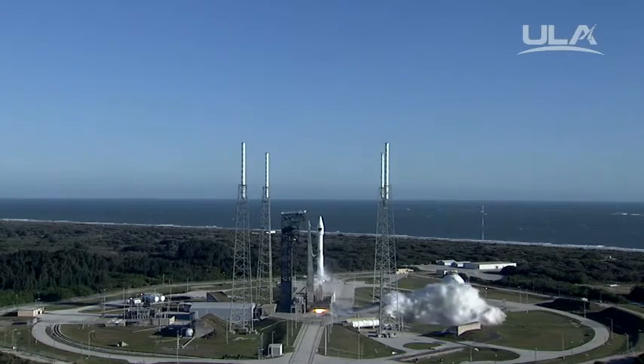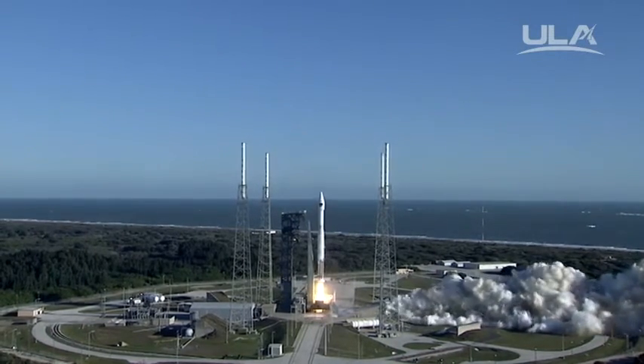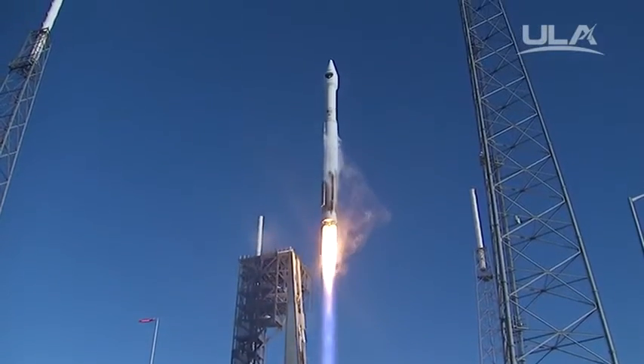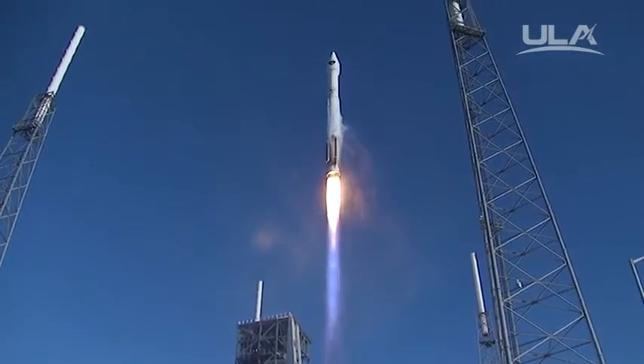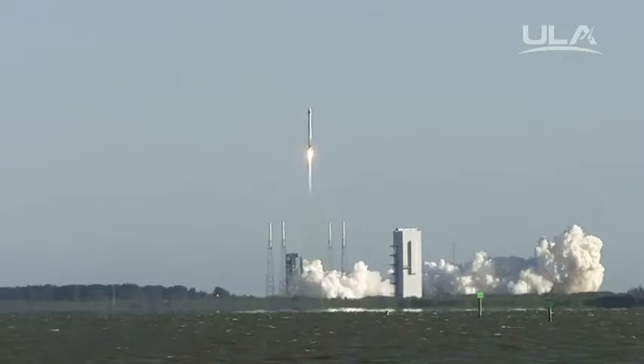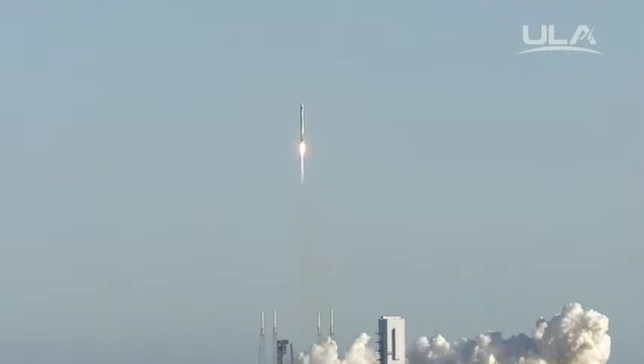RD-180 ignition. And we have liftoff of the United Launch Alliance Atlas V rocket carrying the 12th GPS-2F satellite for the United States Air Force. The Global Positioning System provides worldwide positioning, navigation, and timing service for military and civilian users.